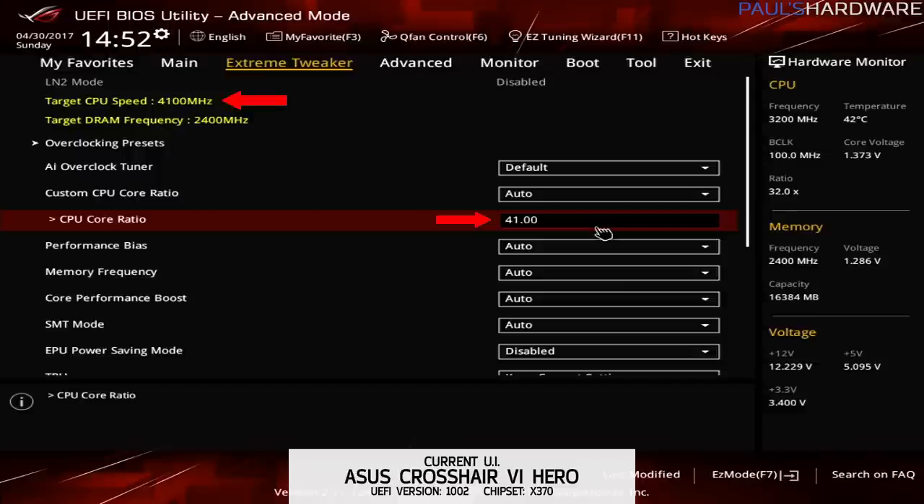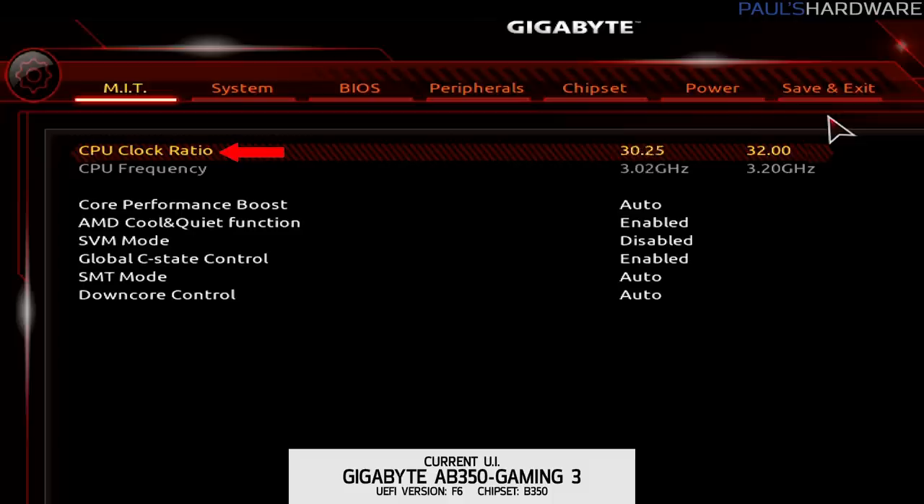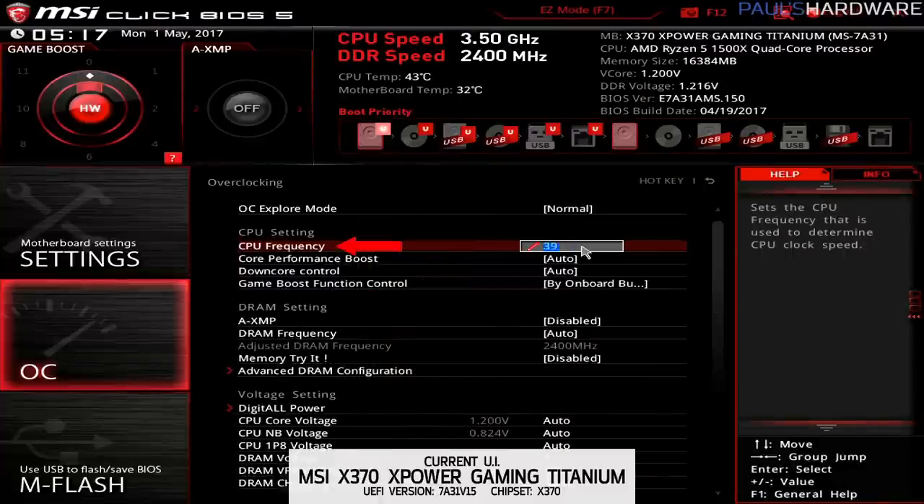That's really all there is to it. On some motherboards you can adjust the base clock too, but we'll save that for an upcoming part 2 video. Asus motherboards call the multiplier CPU Core Ratio, Gigabyte calls it CPU Clock Ratio, and MSI just calls it CPU Frequency.